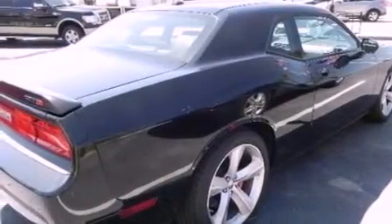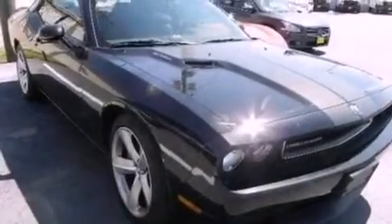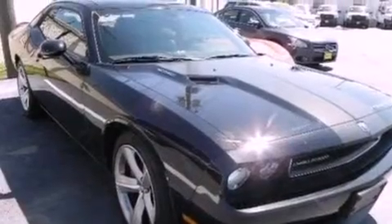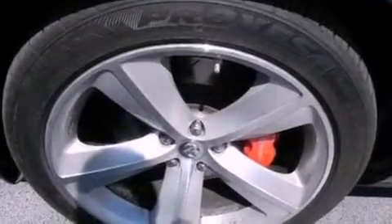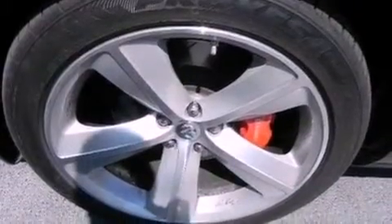Its top features include a sports suspension, heated front seats, a low tire pressure indicator, a DVD video player, a Boston Acoustic stereo system, Cirrus satellite radio, and traction control and stability control systems. The following features are also included: